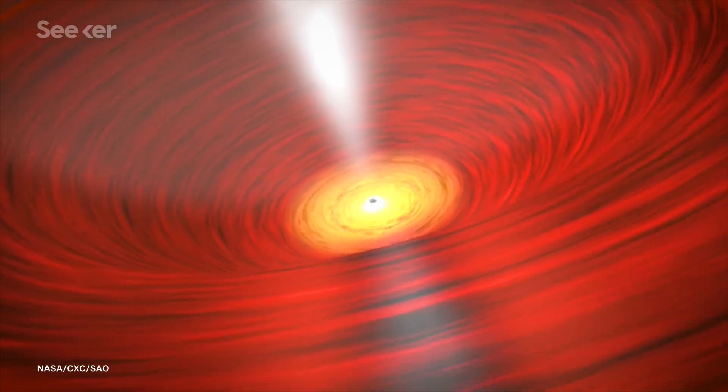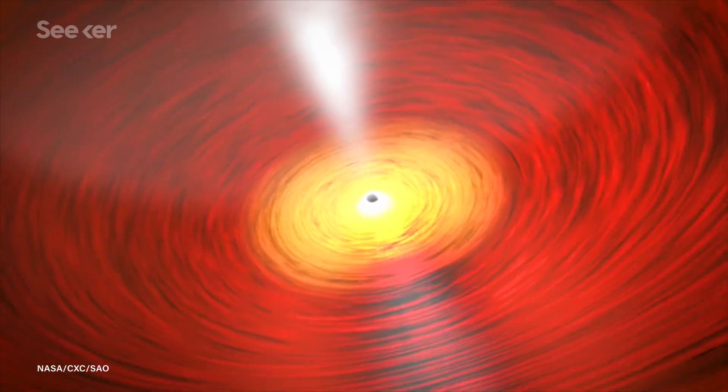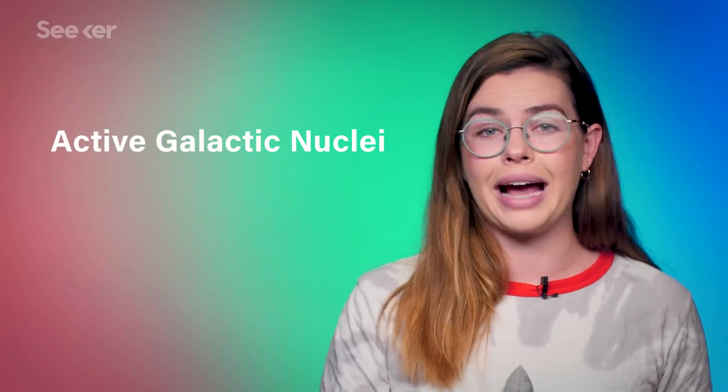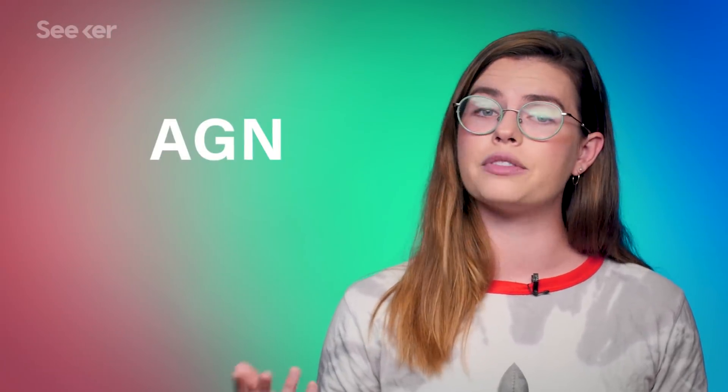We can't actually see the black holes themselves. They're so dense and their gravitational field is so strong that nothing can escape them, not even light. So we observe them instead by seeing how all the matter around them behaves. All the stuff in these galaxies is very slowly falling in toward the black hole, causing the galaxy to spiral and form into a disk shape. Some of these galaxies are special, though — the supermassive black hole is consuming more than the normal amount of the galaxy around it, and faster. These are what we call active galactic nuclei, or AGN for short.